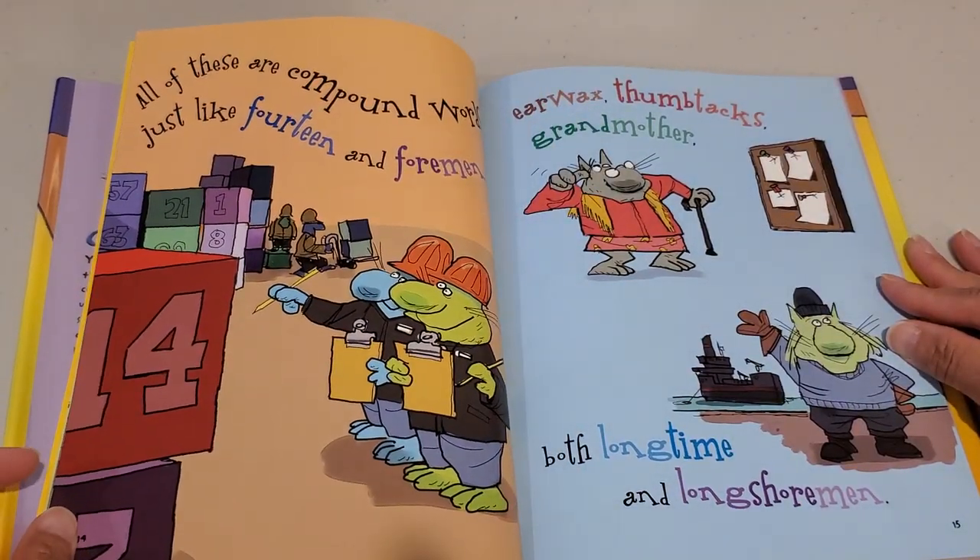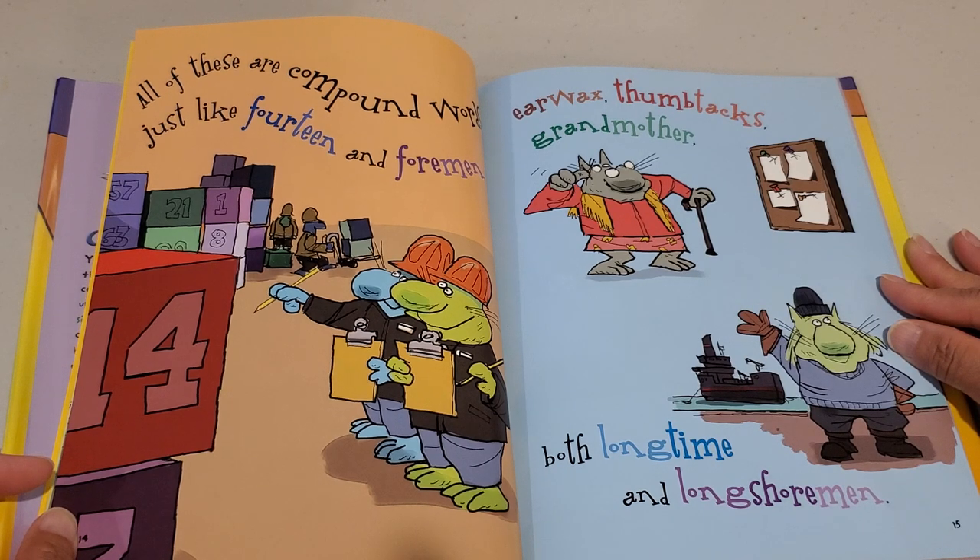All of these are compound words, just like fourteen and foreman. Earwax, thumbtacks, grandmother, both longtime and longshoremen.